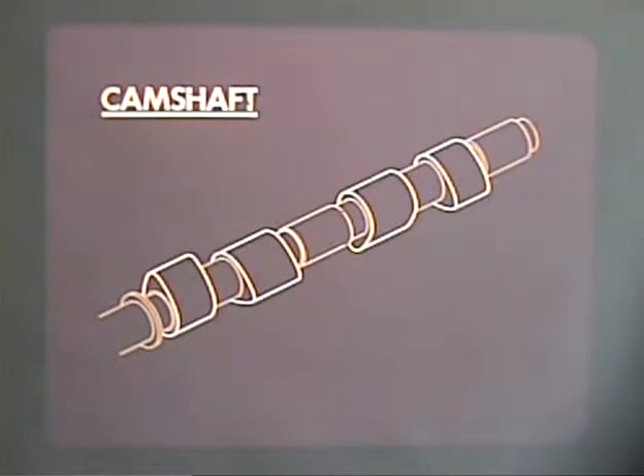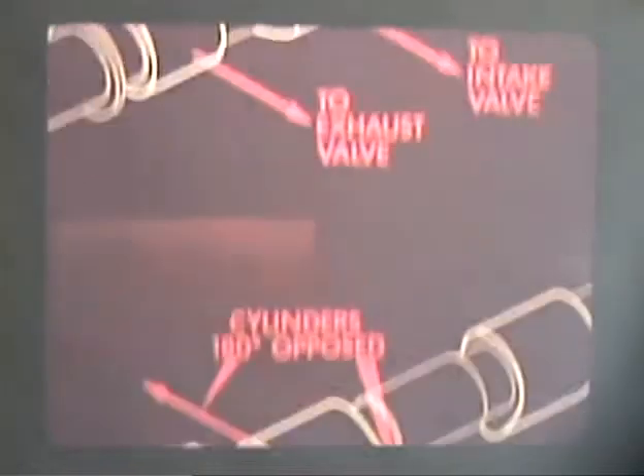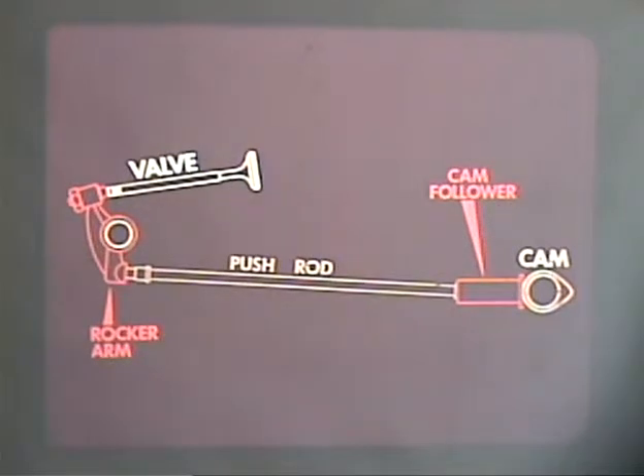Each cylinder normally has two cam lobes: one to open the intake valve, and the other to do the same for the exhaust valve for that cylinder. Because the cylinders in a Volkswagen are 180 degrees opposed, one cam lobe can perform the same function for two opposing cylinders. Valves are controlled through a linkage of cam followers, push rods, and rocker arms.